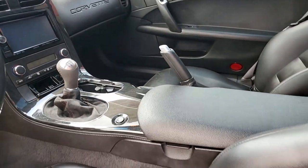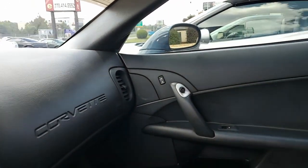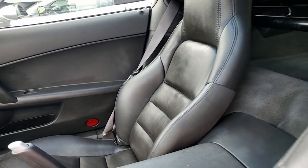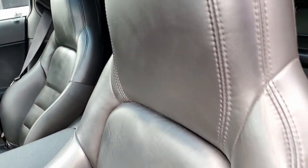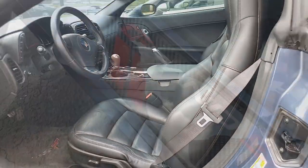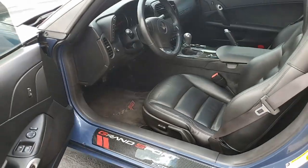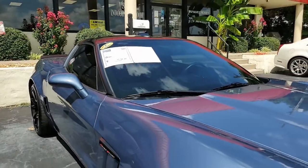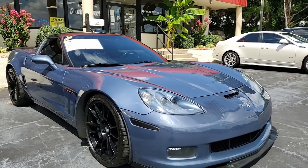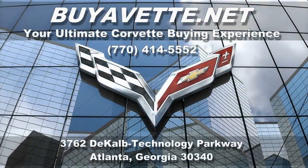with Grand Sport logo. This is an absolutely beautiful car. Give one of our sales representatives here at buyavet.net in Atlanta, Georgia a call to help you find this car or any other car you might be interested in. You can reach us at 770-414-5552. Subscribe to our YouTube channel and hit the notification button to get notified of every new car that comes to our showroom floor. We're buyavet.net in Atlanta, Georgia. We ship nationwide and worldwide. We can make getting this car in your garage easier than you might ever have imagined. Give us a call — we hope to hear from you really soon.